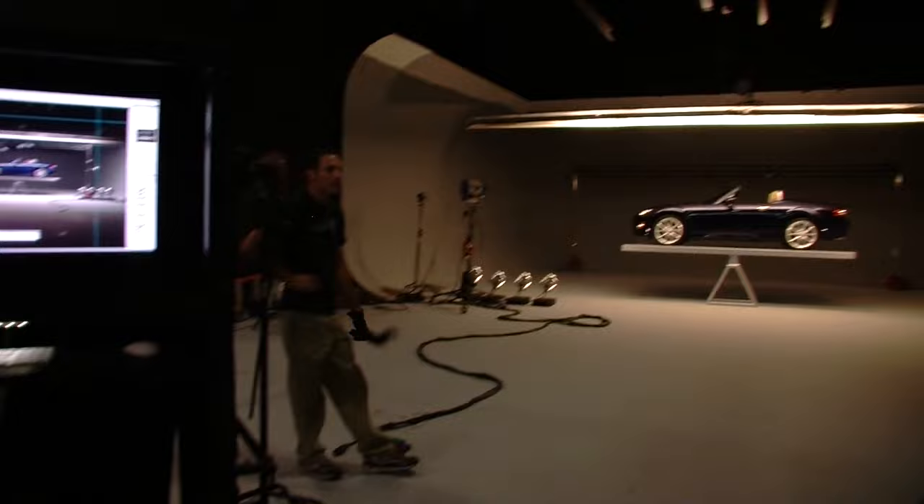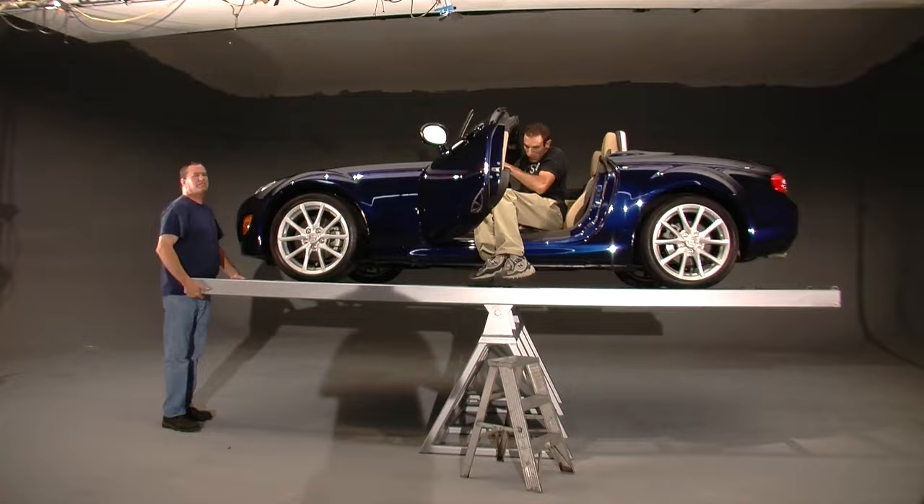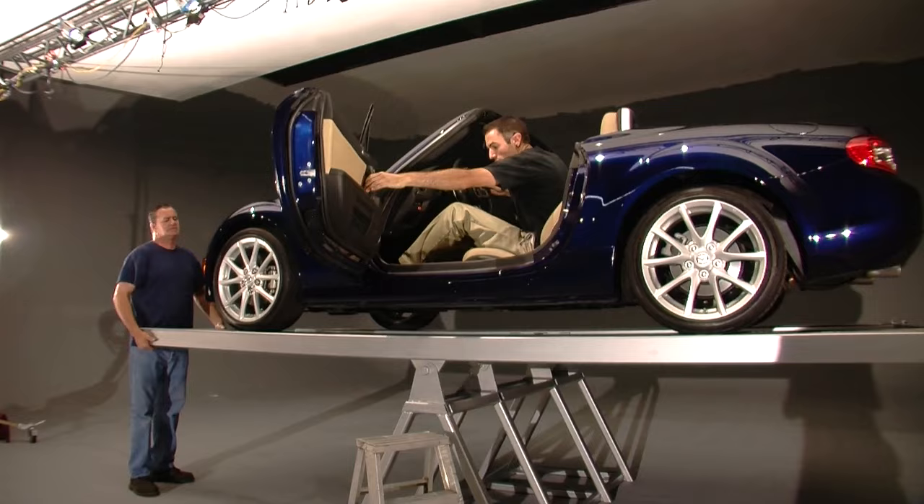When it came to building the giant seesaw, it took three guys three weeks to build it out of 700 pounds of steel. When that was done, we grabbed a stunt driver and called world-renowned automotive photographer Tim Damon to get it all on film.